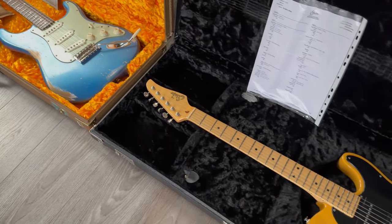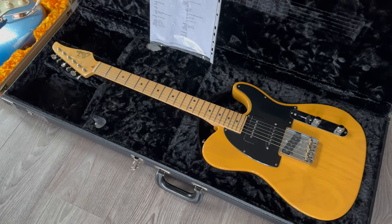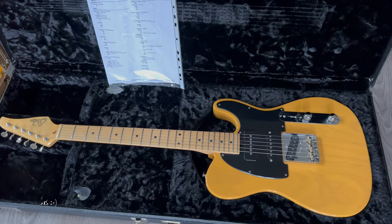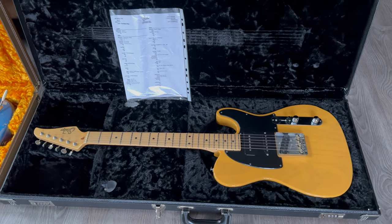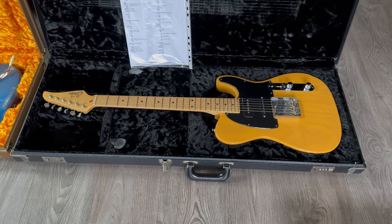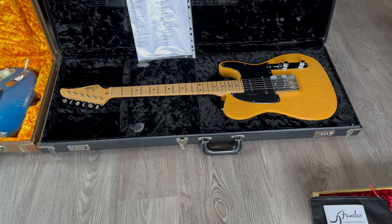Okay, on to the next one. This is a Suhr Tele-caster with a very special pickup configuration. It came like this from Suhr with a P90 — an S90 as they call it — in the neck position, a V60 in the middle, and a T Classic in the bridge position. Swamp ash body, comes with an original Suhr case and the checklist with all the specs. Butterscotch with a blackguard — classic Telecaster combo — but with some extra variety in the tone. It also has a push-pull tone pot. Really, really versatile. Great Telecaster.